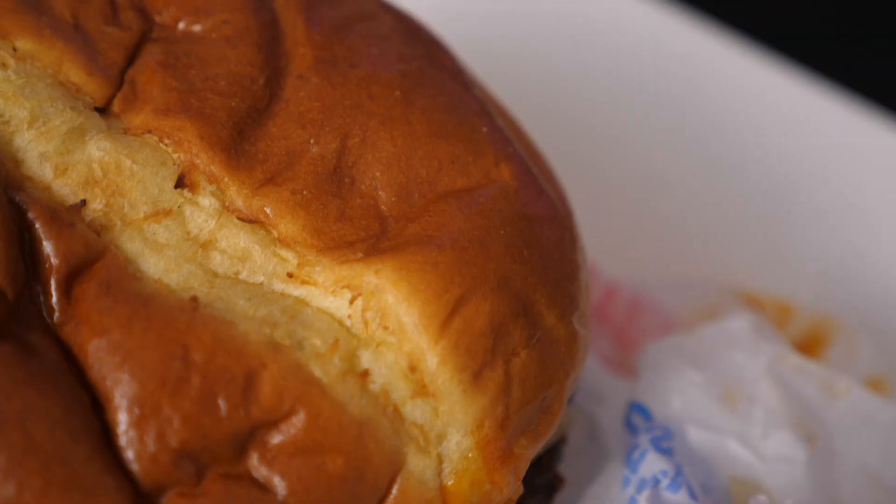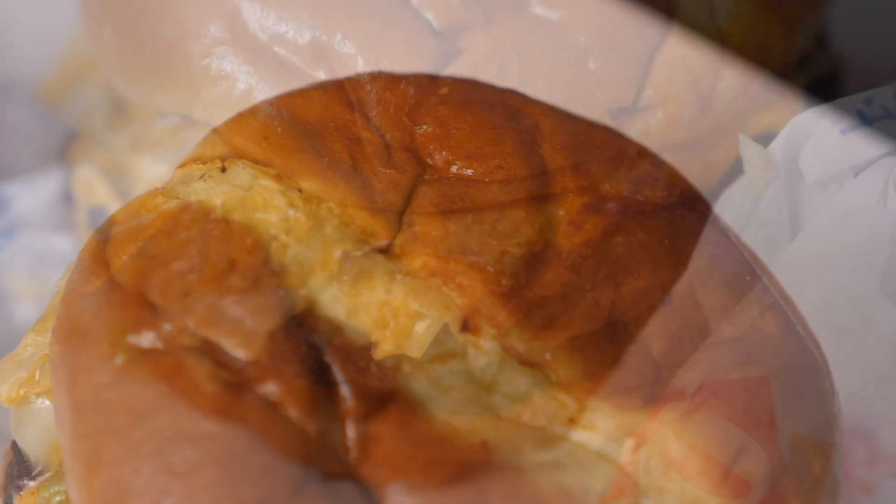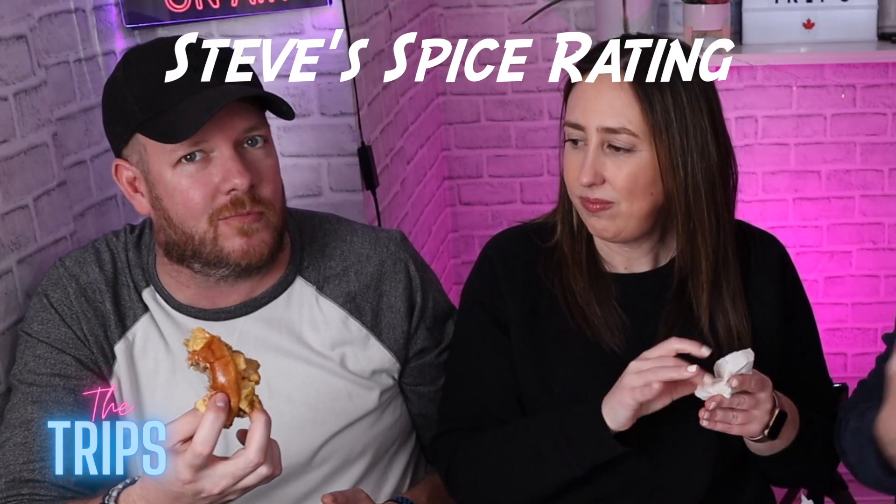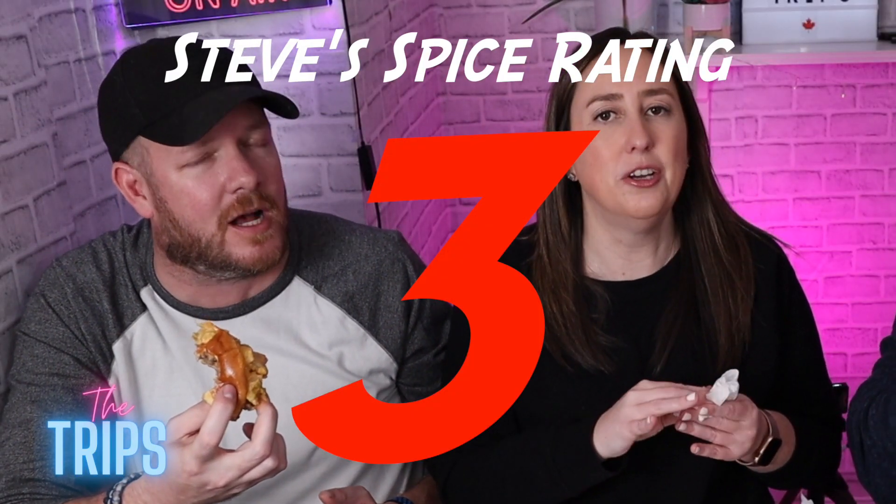First bite — the bun's nice and soft. The patties to me are a bit dry. It tastes like a frozen patty — doesn't do anything special. The flamethrower sauce does the work though. You guys don't find it spicy? I do, a little. On a scale of one to ten I'd say it's like a three — like a jalapeño level, not that spicy but a little kick. Oh hey, I just tried the bacon — wow, it's jalapeño-y and hot!